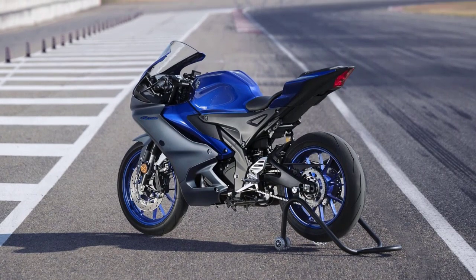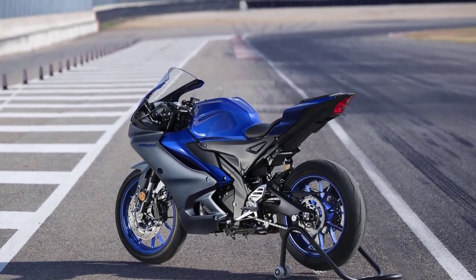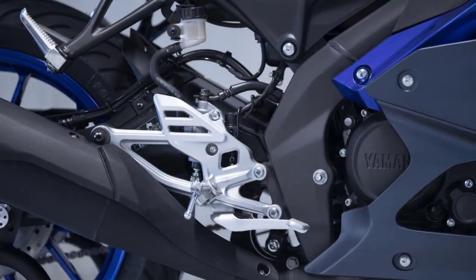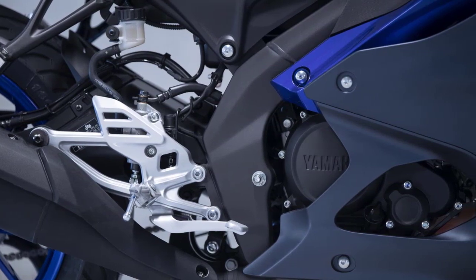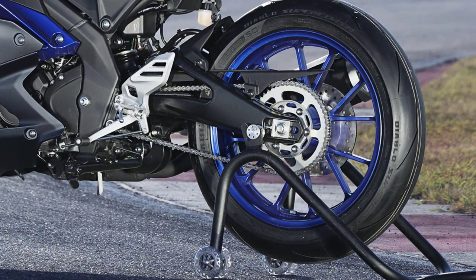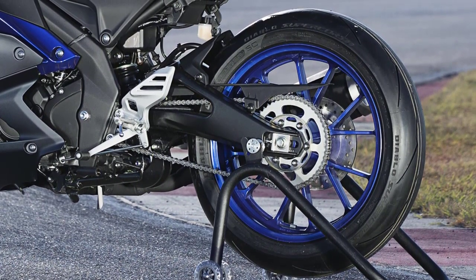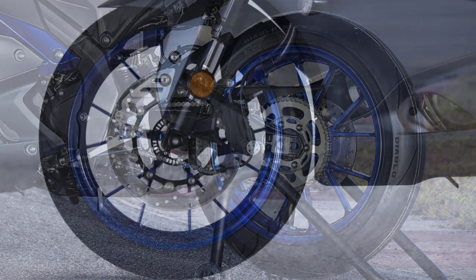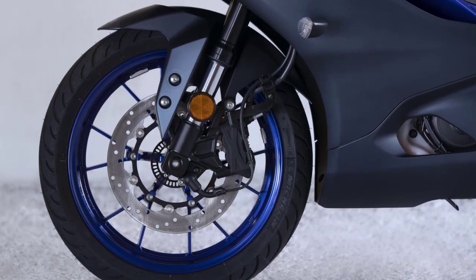Riding a sport bike isn't just about speed — it's also about control and safety. The YZF R125 features a high tensile steel delta-box frame that provides exceptional rigidity while maintaining a lightweight profile. This translates to precise handling and stability, whether you're taking tight corners or cruising on the highway. The advanced braking system, equipped with ABS, ensures confidence-inspiring stopping power.